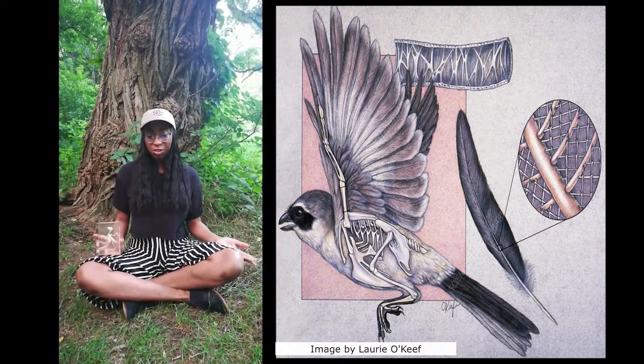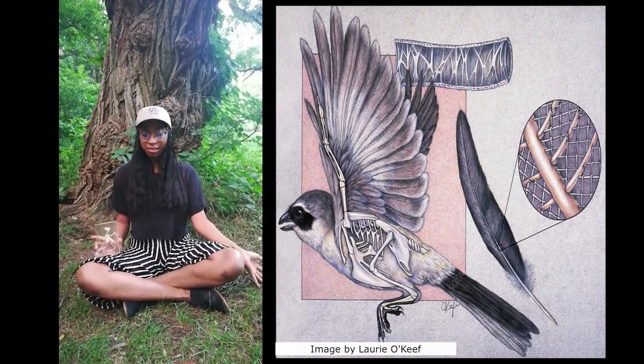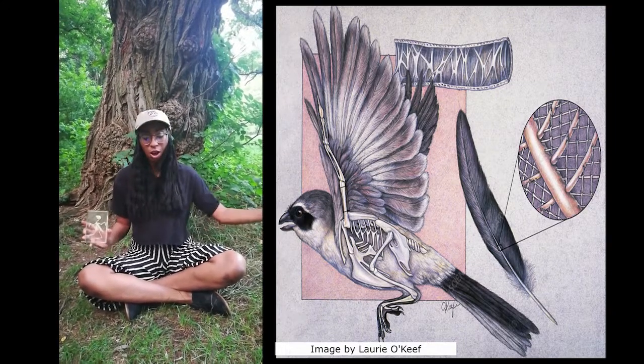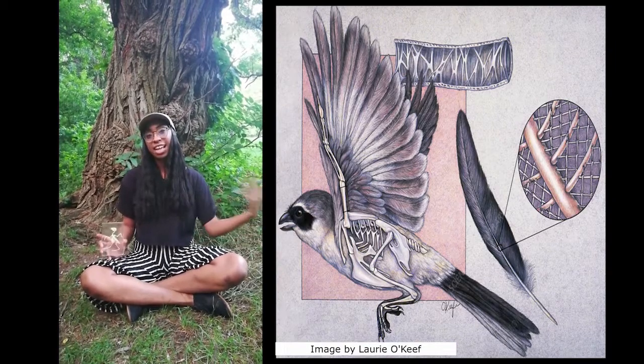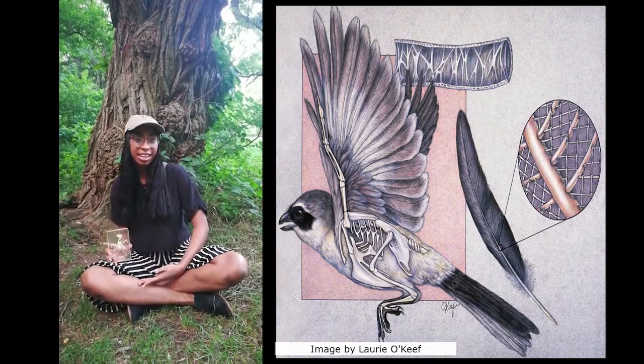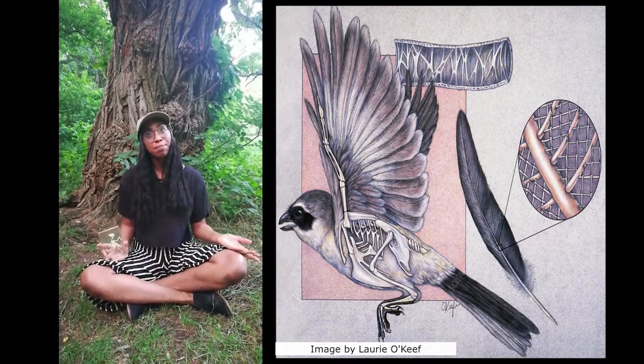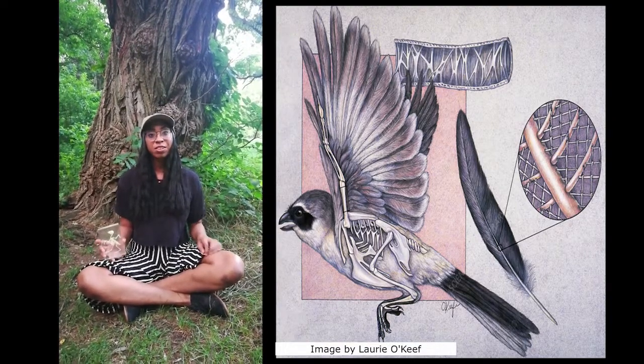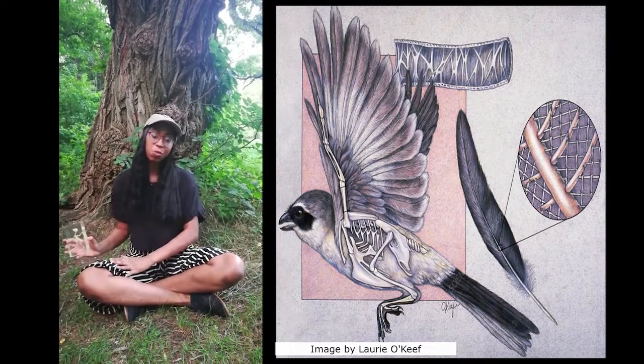Feathers can be ornamental — crests or streamers. Other feathers help birds control their flight, while some feathers act as down to keep them warm for insulation. In the case of birds like penguins or other seabirds, feathers often serve to make them move faster while swimming in the water.